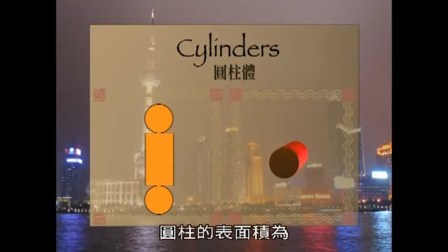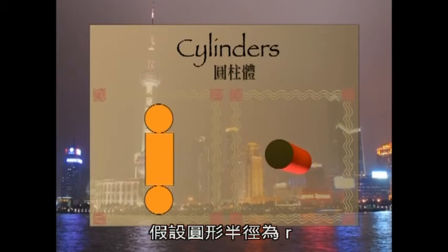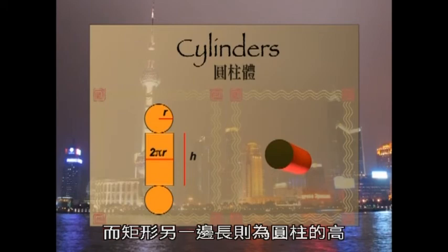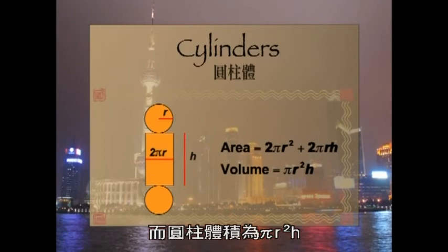The surface area of the cylinder is made up of the individual areas of the circles and the rectangle. Suppose the circle has radius R. Since the top side of the rectangle wraps around the circle, the rectangle's side length is the same as the circle's perimeter. The other side length of the rectangle corresponds to the height of the cylinder. So, the surface area of the cylinder is 2πr² + 2πrh, and the volume of the cylinder is πr²h.